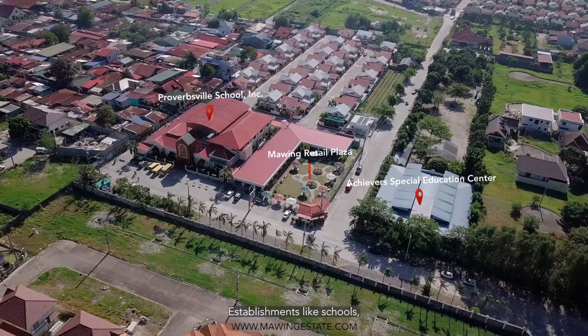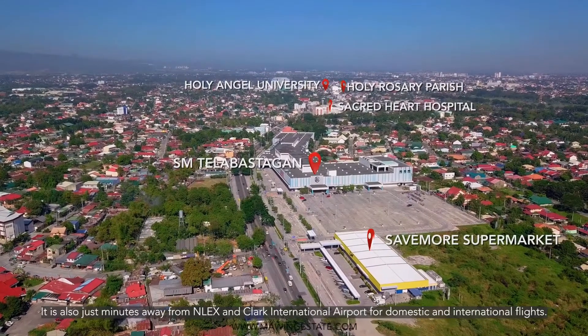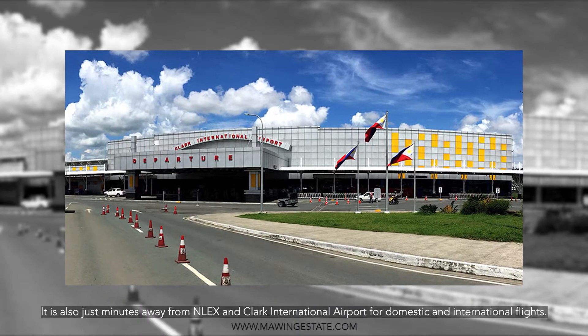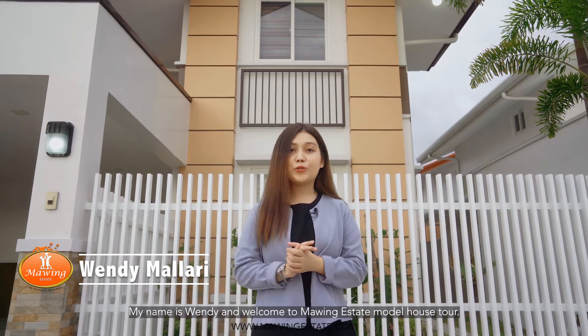Establishments like schools, malls, universities, and other major establishments are within easy reach. It is also a few minutes away from NLEX and Clark International Airport for domestic and international flights. My name is Wendy and welcome to Mawing Estate Model House Tour.